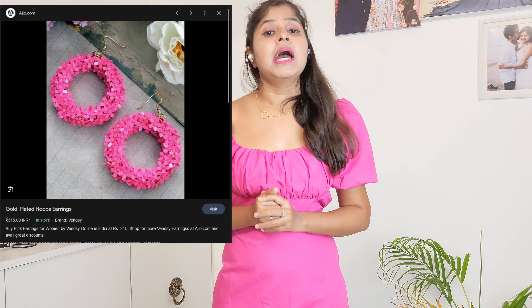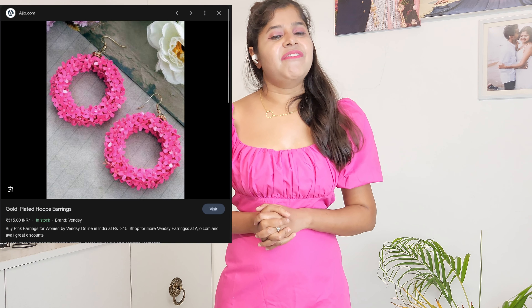Let's quickly discuss how you can style this outfit. You can style it with neon pink earrings — I don't have neon pink earrings right now, so I can't show you that. But if you don't have neon pink, you can style it with any transparent or shimmery party earrings. You can also wear neon pink sandals to create a perfect look for this outfit.